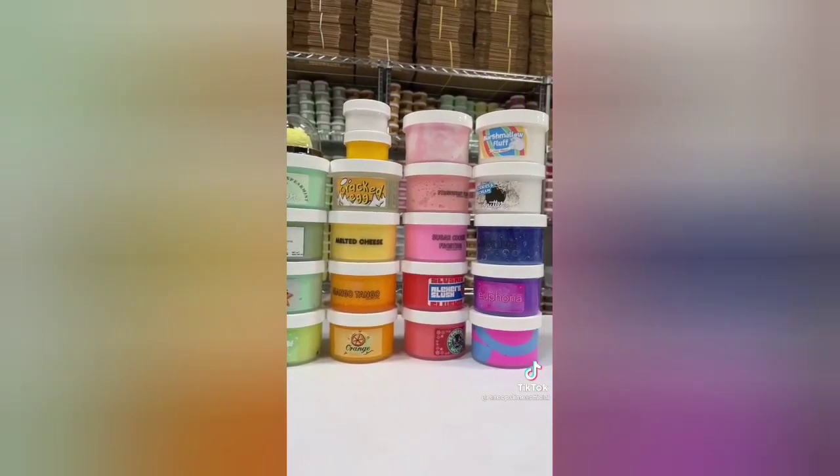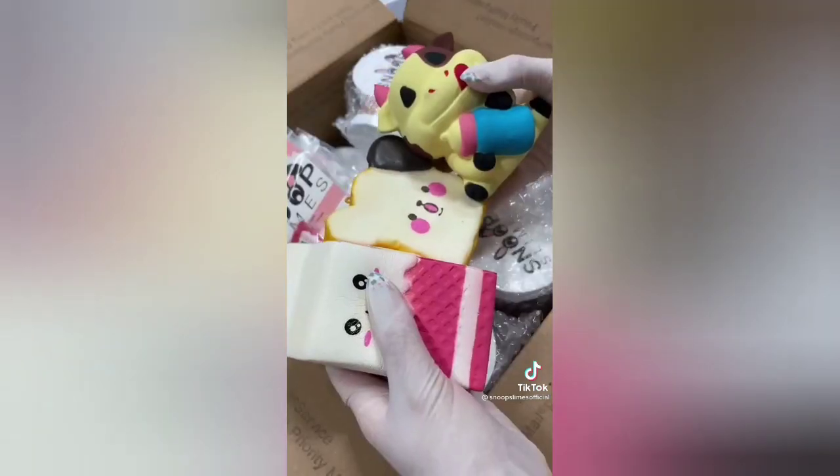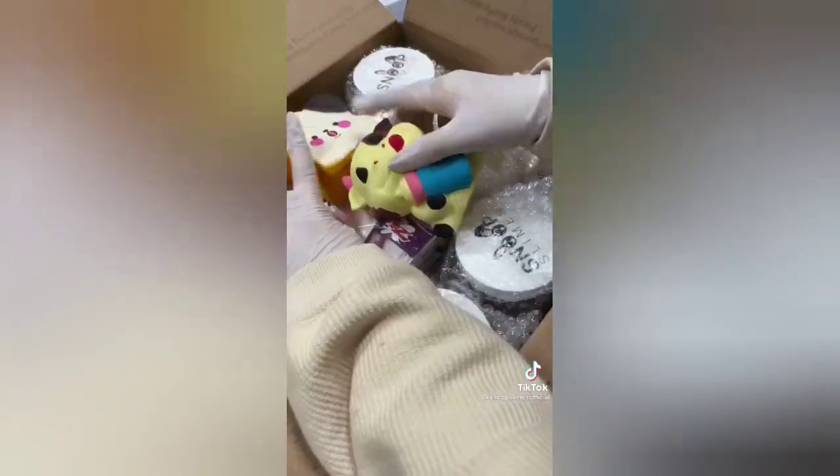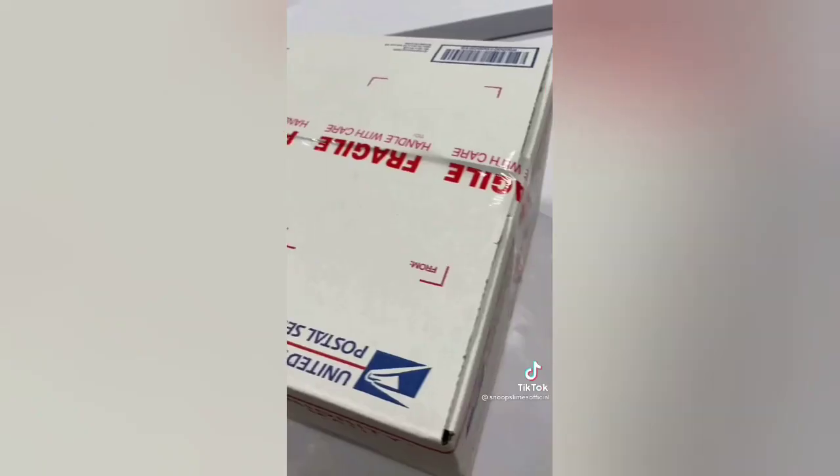I first grabbed all the slimes from the shelf and bubble-wrapped them to ensure protection during shipping. Then I grabbed a large box for this order and put all the slimes inside. For this large order, I added multiple slime care sheets and three jumbo squishies as extras. Finally, I taped the box shut and it was ready to be shipped. Thank you so much for purchasing, Stacey — I hope you like the slimes!